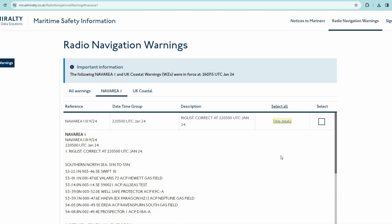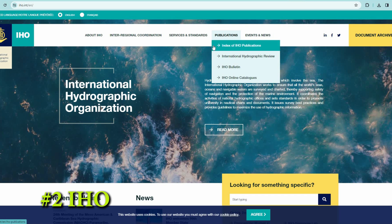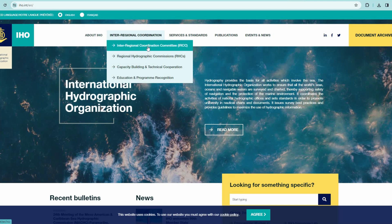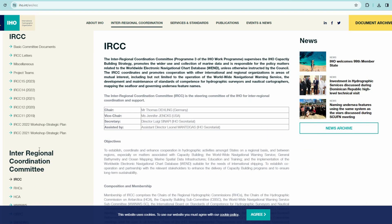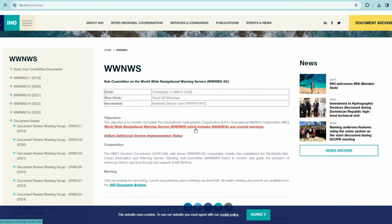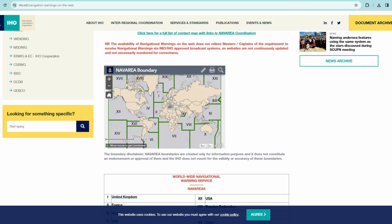All other NAVAREAs can be found on the next useful website — site number 2, the International Hydrographic Organization, iho.int. Here you can find a lot of different information, but most of all we are interested in navigational warnings. Here you can see a window with all NAVAREAs, and you can select any one and link to the websites of the responsible countries and organizations for each NAVAREA.